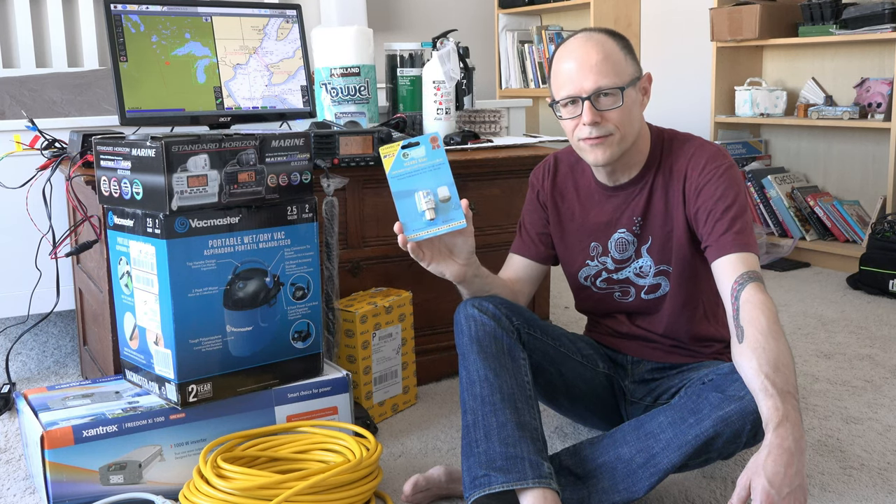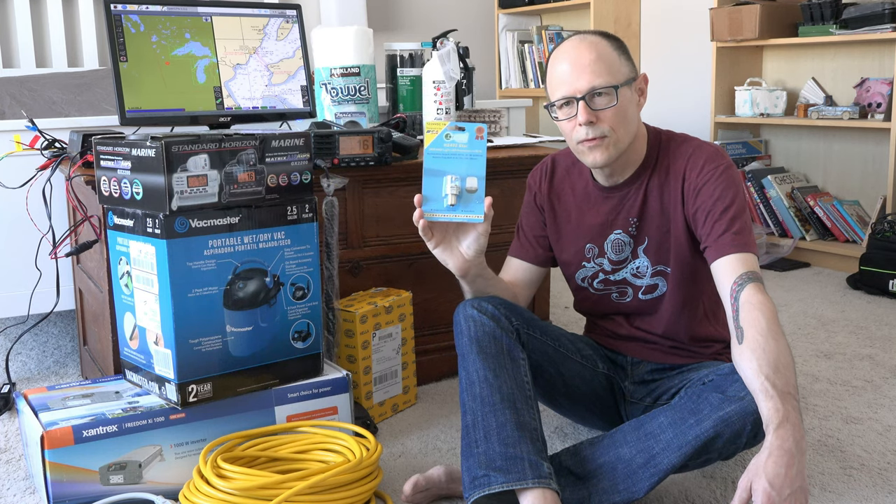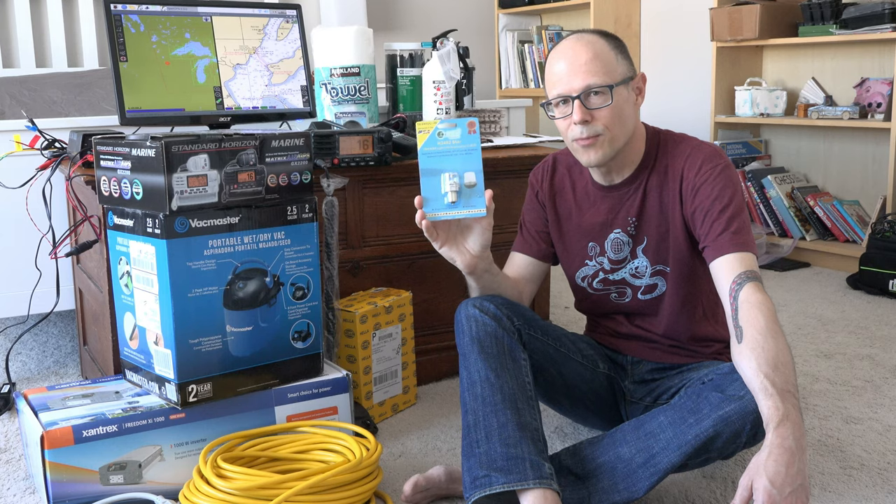This is the one that will drain your battery overnight and make it so that you have trouble starting. We did confirm the anchor light on the boat is currently working, but we'll be installing this new LED one when we go down to the boat in an upcoming episode.